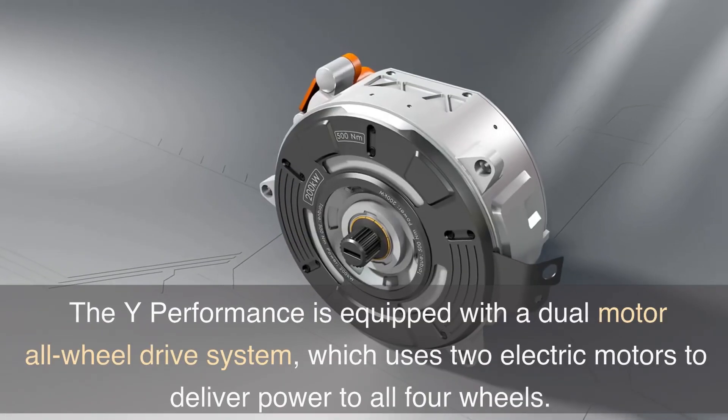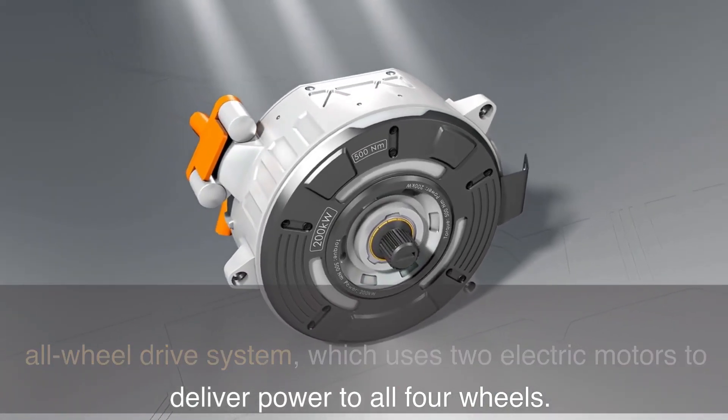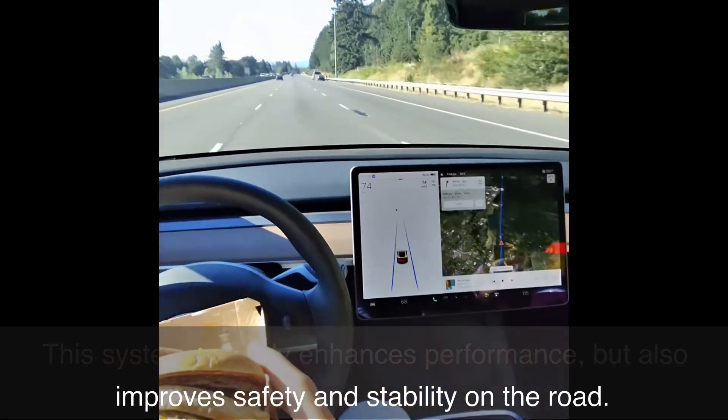The Y Performance is equipped with a dual-motor all-wheel drive system, which uses two electric motors to deliver power to all four wheels. This system not only enhances performance, but also improves safety and stability on the road.